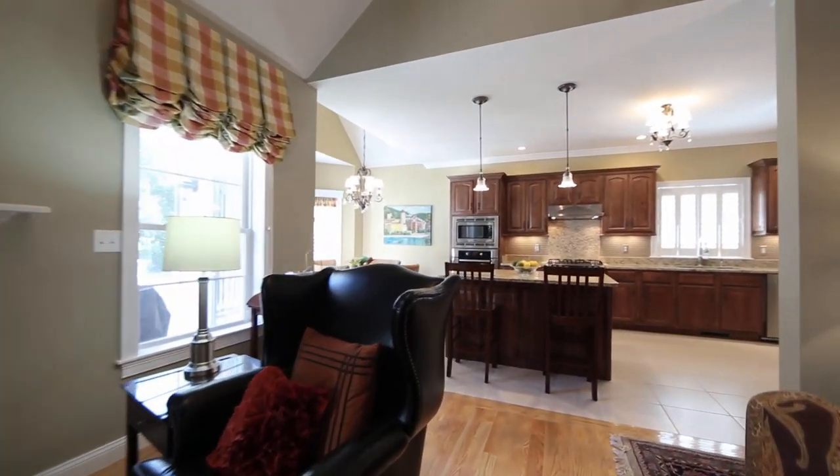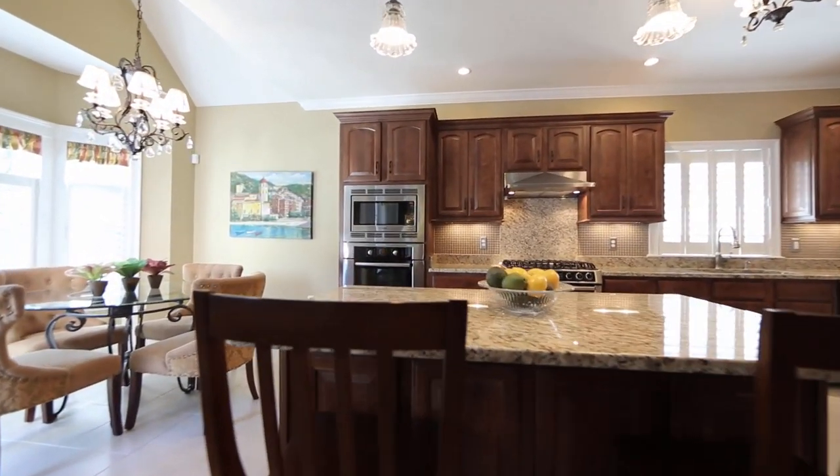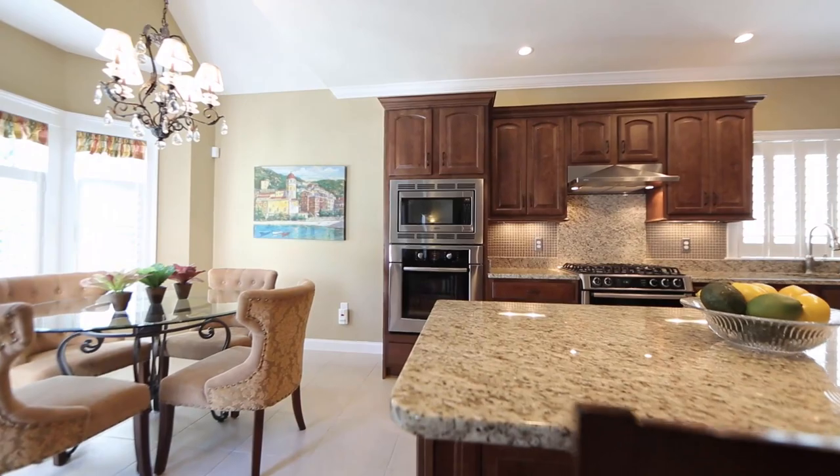If you love to cook, you'll appreciate this open upgraded kitchen with granite countertops, an island, and a sunny eat-in breakfast area.